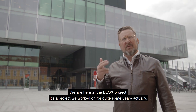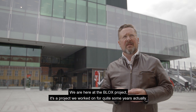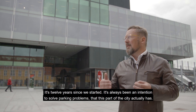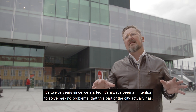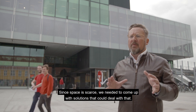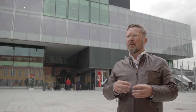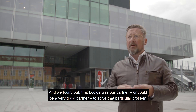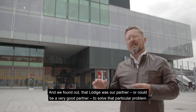We are here at the Blocks project. It's a project we worked on for quite some years actually — it's 12 years since we started. There's always been an intention to solve some parking problems that this part of the city actually has. And since space is sparse, we've needed to come up with solutions that could deal with that. We found out that Lødeke was our partner, or could be a very good partner, to solve that particular problem.